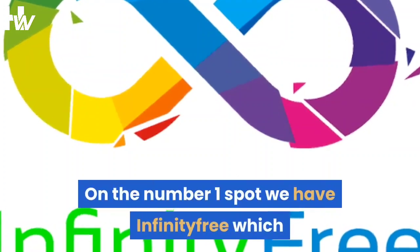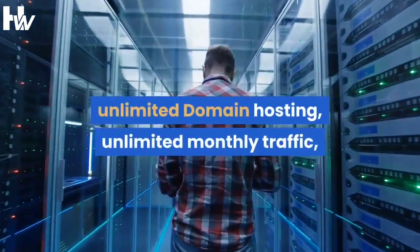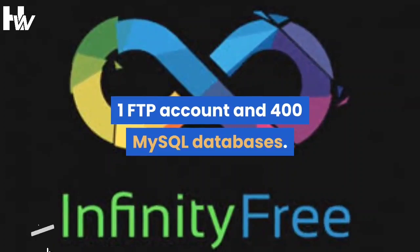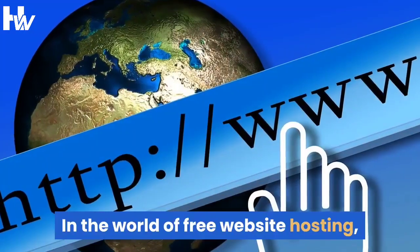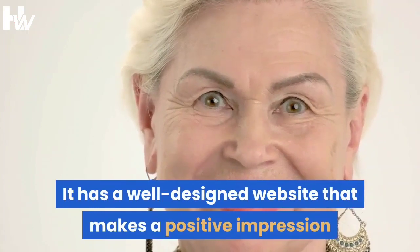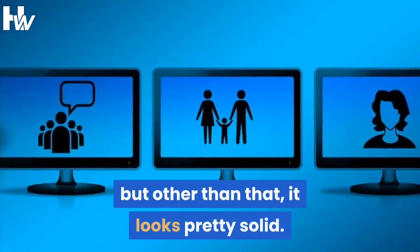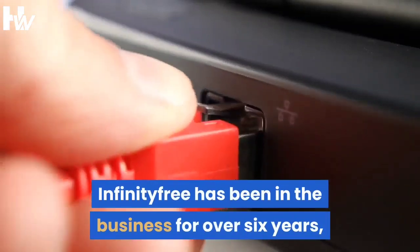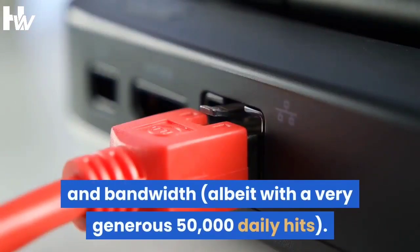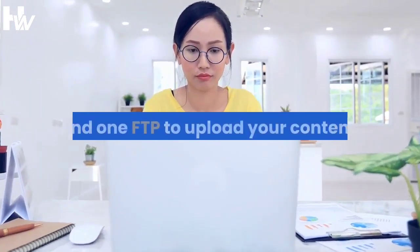In the number 1 spot we have InfinityFree, the best overall free web hosting out there. It's packed with unlimited storage space, unlimited domain hosting, unlimited monthly traffic, unlimited subdomains, 10 email accounts, 1 FTP account, and 400 MySQL databases. In the world of free website hosting, InfinityFree stands out for good reasons. It has a well-designed website that makes a positive impression. Its homepage gets a C performance grade in our load time test, but other than that it looks pretty solid. InfinityFree has been in the business for over 6 years, claims to have over 350,000 users, and offers unlimited disk space and bandwidth, albeit with a generous 50,000 daily hits limit. You can host as many domains as you want, but you will only get 10 email accounts and 1 FTP to upload your content.